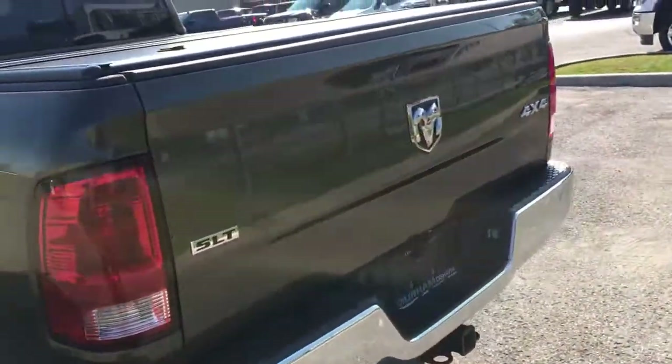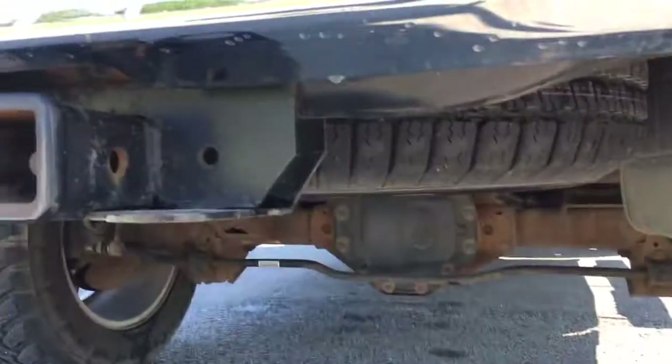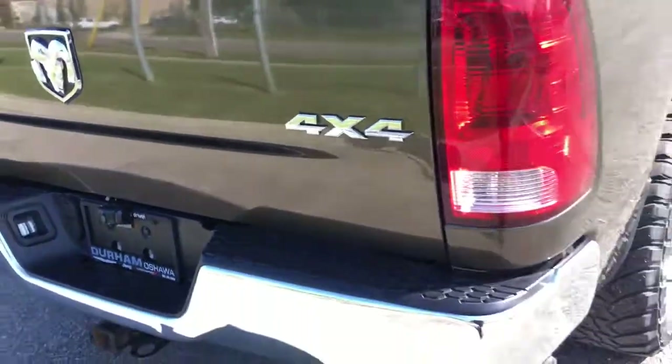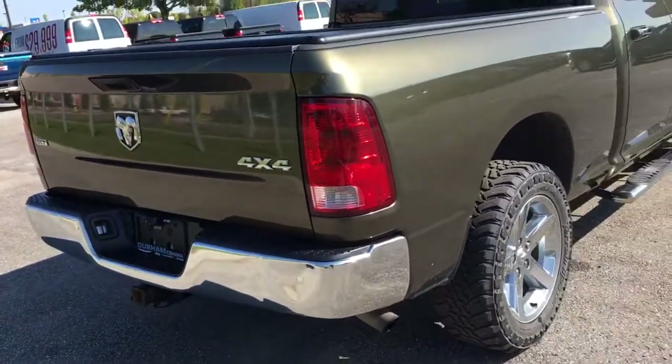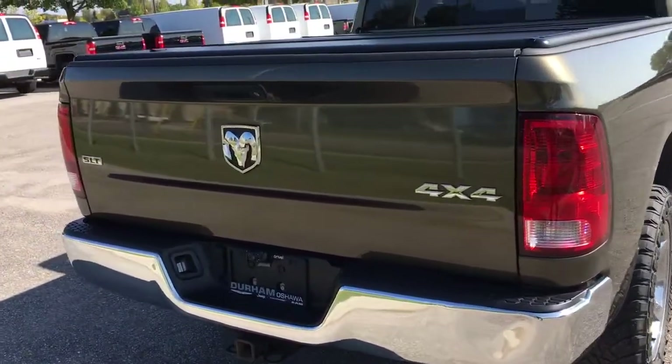Moving around to the back, we have our SLT badging, a trailer hitch at the bottom, and a compact spare tire. Hard tunnel cover at the top. We'll open this tailgate — lots of space, nice and clean. And once again, this truck is absolutely beautiful; this green color with the chrome looks amazing.